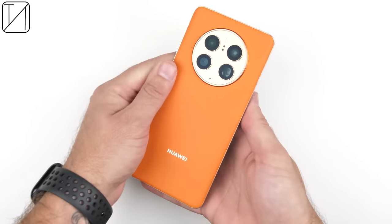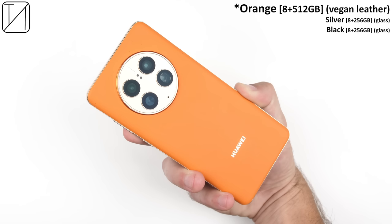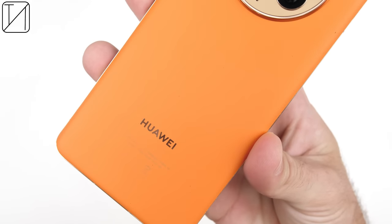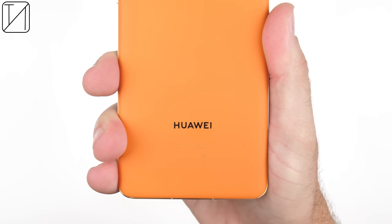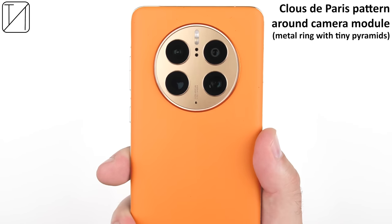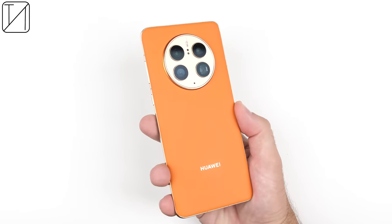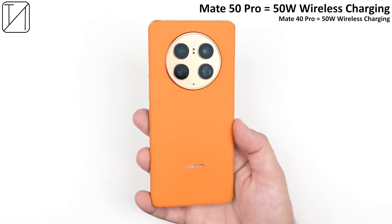The Mate 50 Pro comes in three different color variants: orange, which is the version I have and comes in vegan leather — this is the only one that comes in 512 gigs of storage. You can also pick up a 256 gig version in either black or silver, both in glass. There's a new metal ring with tiny pyramids wrapping around the camera module, which looks fantastic. Inside the phone sits a larger 4,700 mAh battery, the same 66-watt wired charging, and the same 50-watt wireless charging as its predecessor.